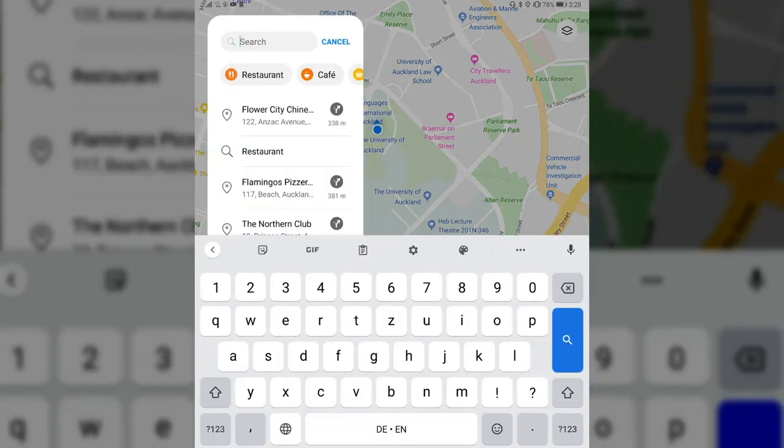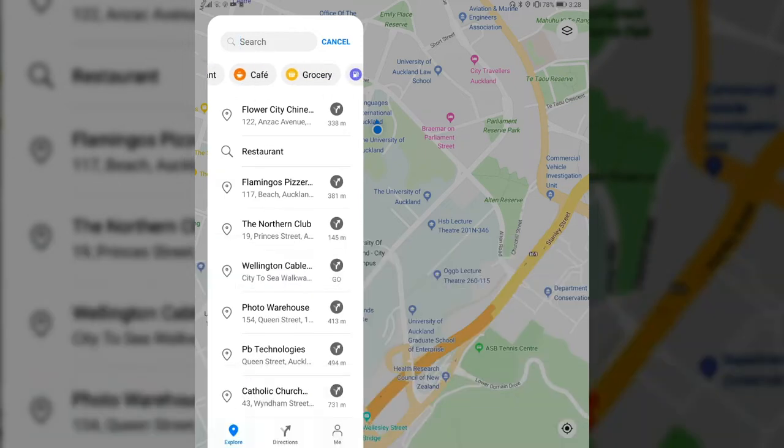If I click on search, I now have the ability — besides my previous searches — to choose a category like a cafe, restaurant, grocery store, petrol station, and so on.